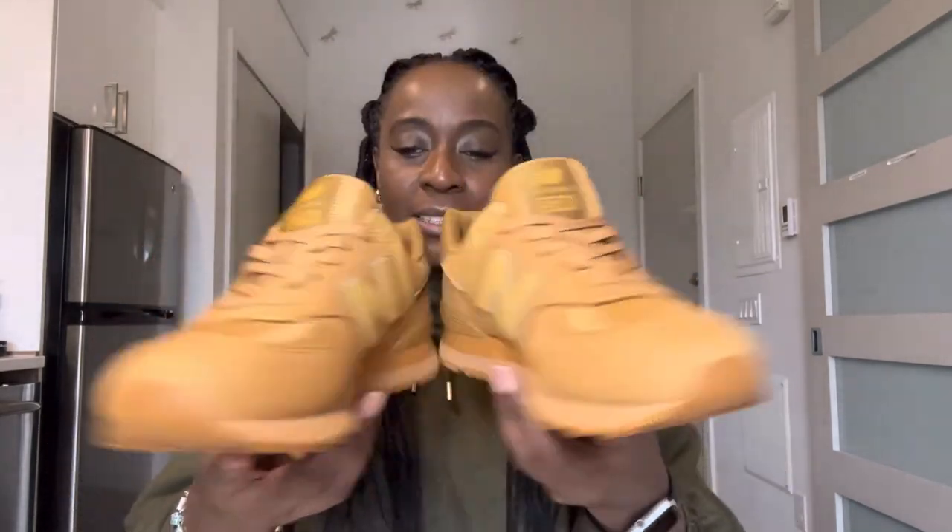I think they're really great. They're a great pair of trainers for males, females, or whatever — you can have them. They're just a classic that will never die away. So these are my New Balance mono in wheat, and I bought them in Seattle.